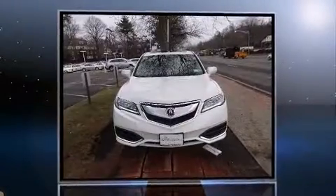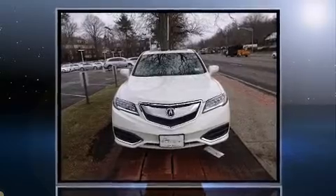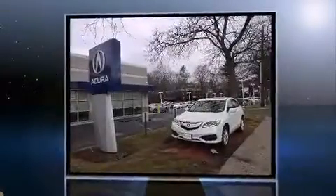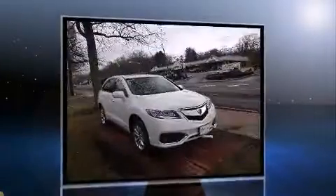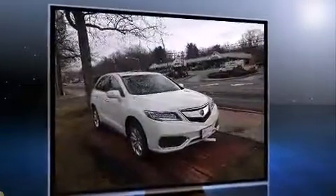The 2016 Acura RDX. With fewer than 3,000 miles on the odometer, you'll be sure to appreciate this model's condition and value. It features all-wheel drive versatility, an automatic transmission and a 3.5-liter six-cylinder engine.